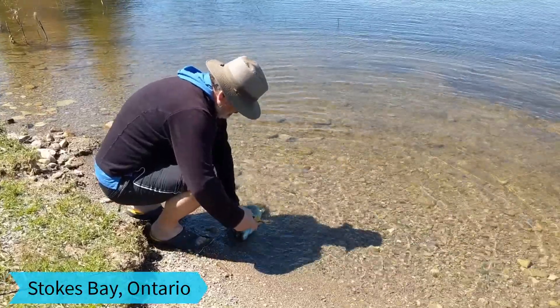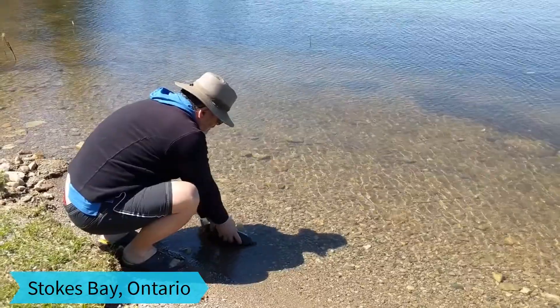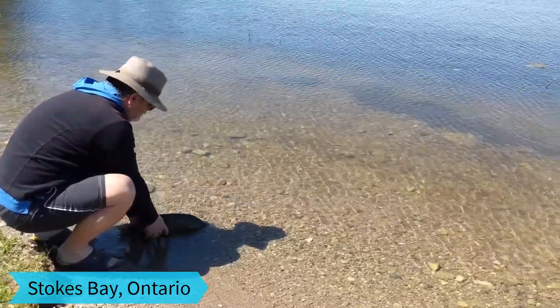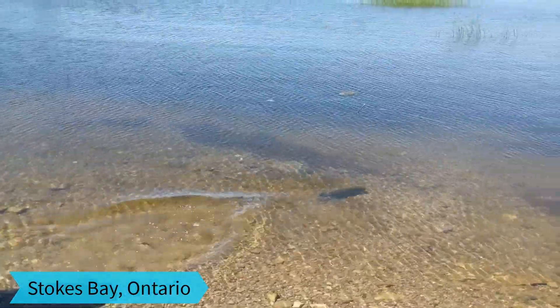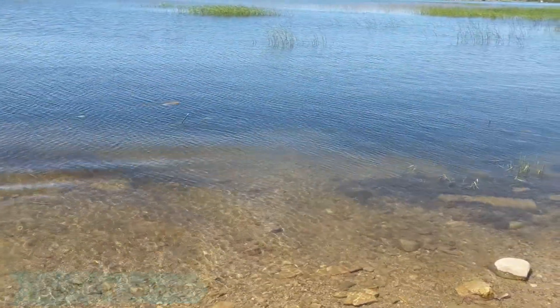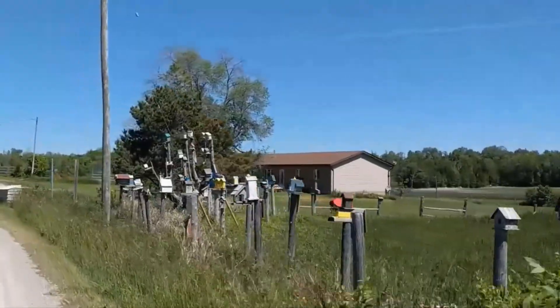Come here, buddy. And look at all of these! I took pictures of almost everyone.